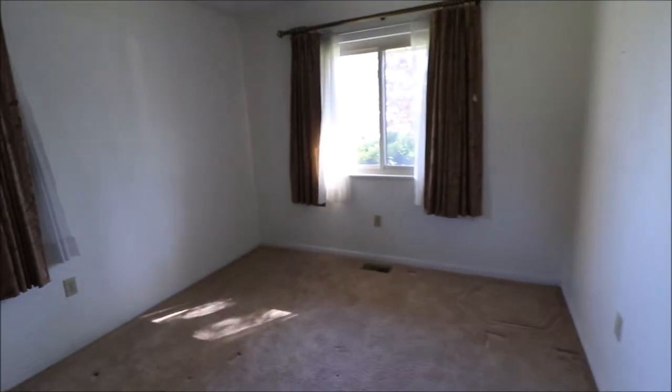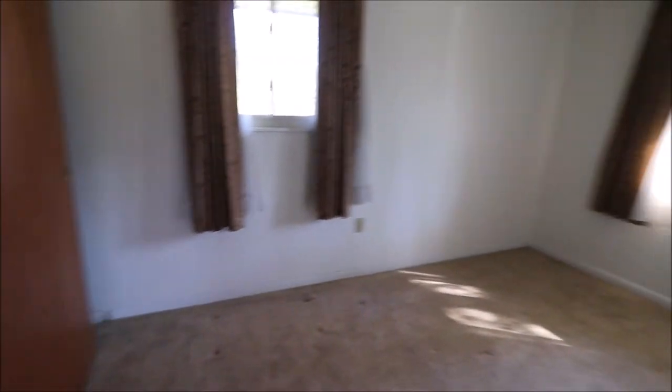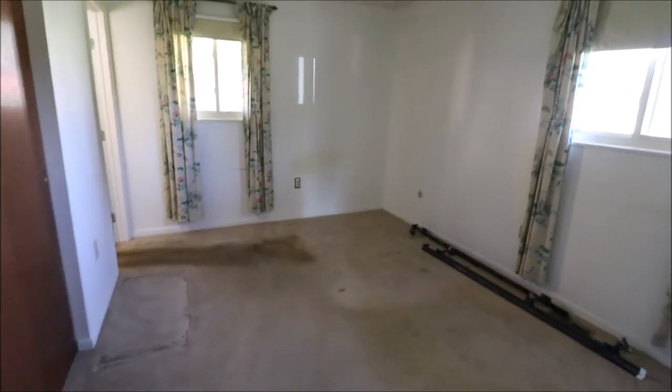This is the one on the front right, and we have updated windows throughout. Big double sliding closets over there. Linen closet here. And this would be what most would consider the owner's suite — this is on the back right of the home, with a double sliding closet in here.